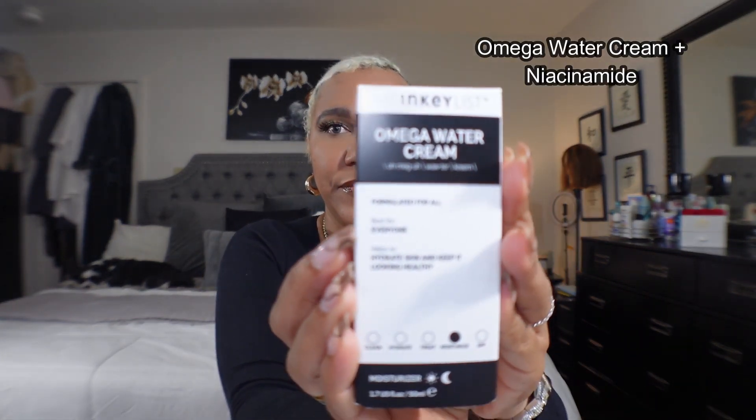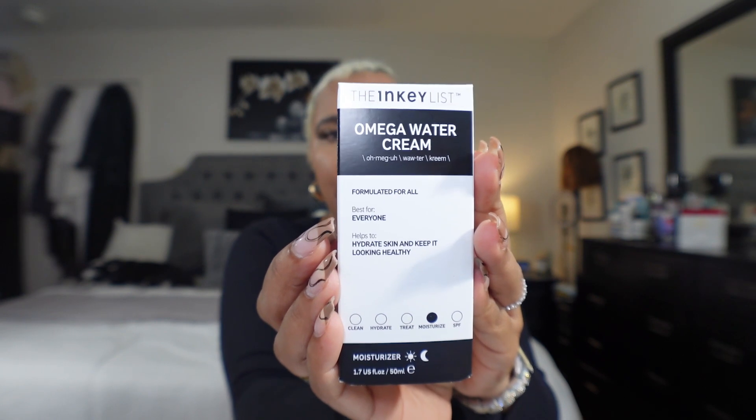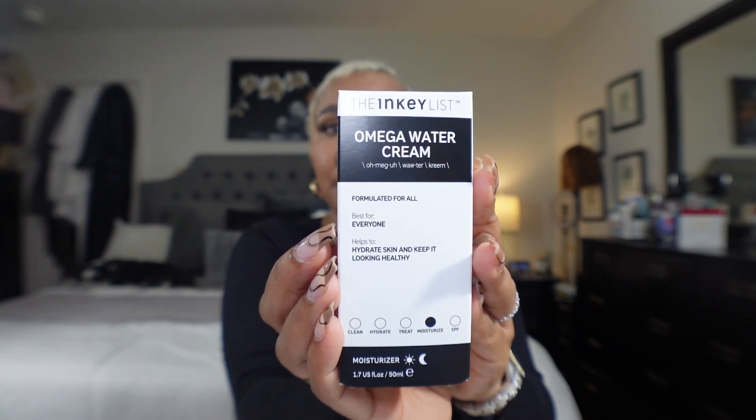Then from The Inky List I got the Omega Water Cream. This is a moisturizer you can use AM or PM, and since it's water-based it's supposed to really hydrate oily skin and control oil. I've been using it for a few days and it's pretty decent — it absorbs but leaves your face radiant but not greasy. I enjoy the brand.